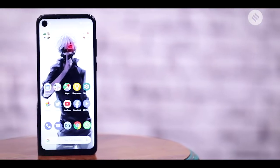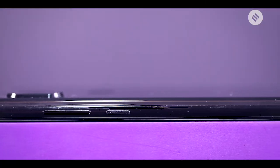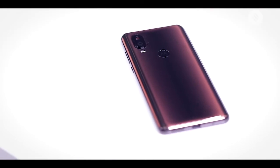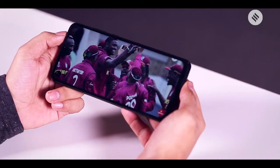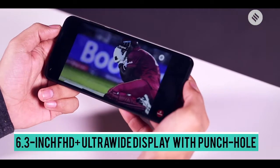The first thing you would notice in the Motorola One Vision is its tall body. The phone is slim enough to fit perfectly in hands and the curved glass back gives it a premium look, but the thickness of the phone is a buzzkill.